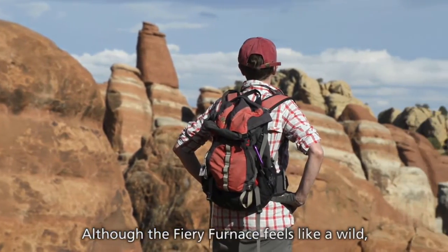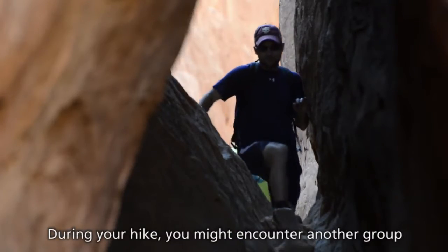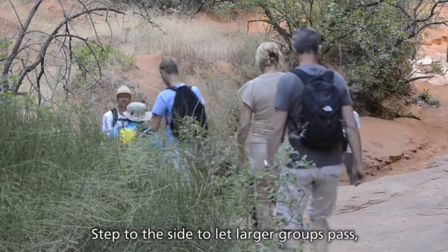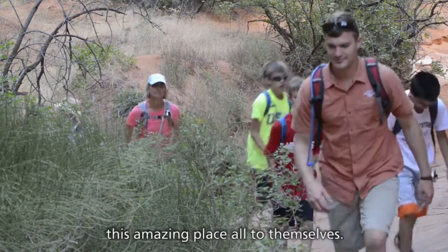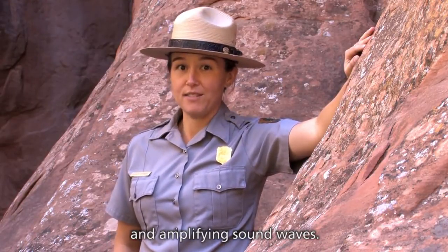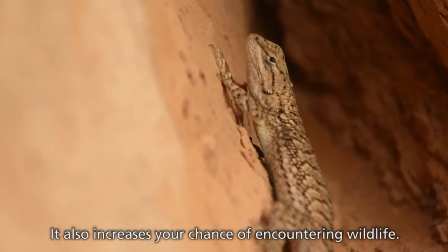Although the Fiery Furnace feels like a wild, untamed place, thousands of people explore its passages every year. During your hike, you might encounter another group or the ranger-guided walk. Your permit prohibits joining or following other parties, including the tour. Step to the side to let larger groups pass, so that everyone can continue feeling that they have this amazing place all to themselves. These same big walls that make you feel hidden also do a great job of bouncing and amplifying sound waves. Talking softly within your group lets others enjoy the natural sounds of the furnace and increases your chance of encountering wildlife.